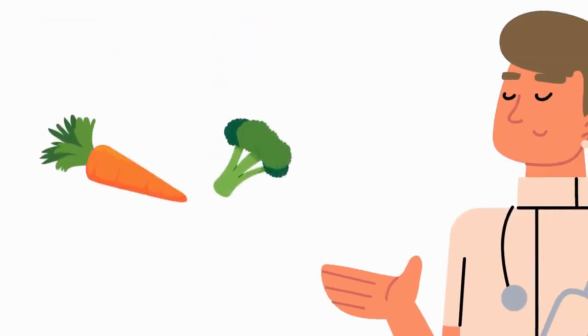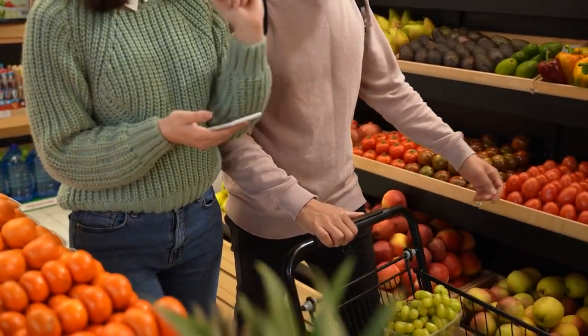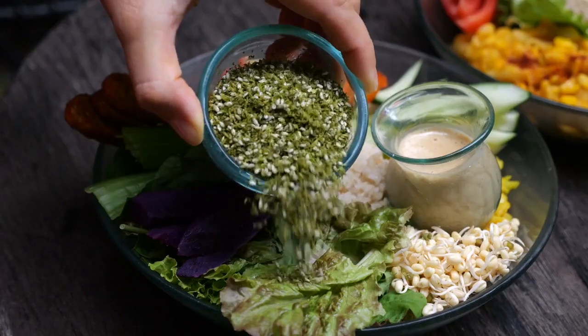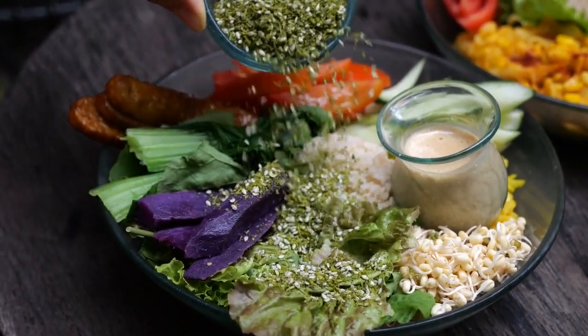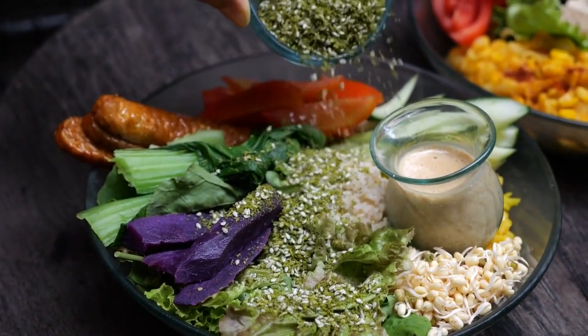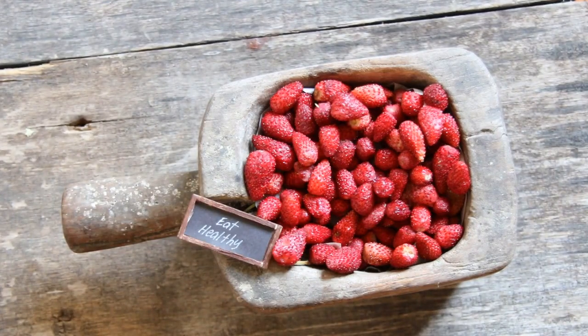In summary, incorporating these 10 fertility-boosting foods into your daily diet can significantly improve your sperm health and increase fertility. Remember, a healthy diet is key to reproductive health. Add these foods to your shopping list and enjoy the benefits they bring. I encourage you to introduce these fertility-enhancing superfoods into your diet and share your experiences in the comments below. Don't forget to subscribe for more health tips and tricks to support your well-being. Here's to your health and fertility.